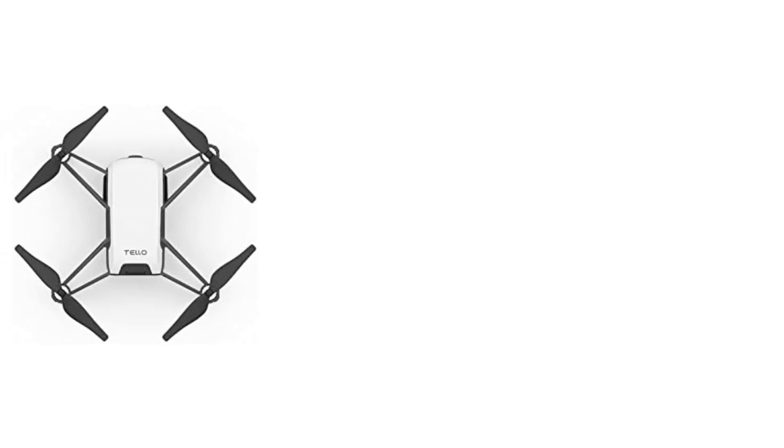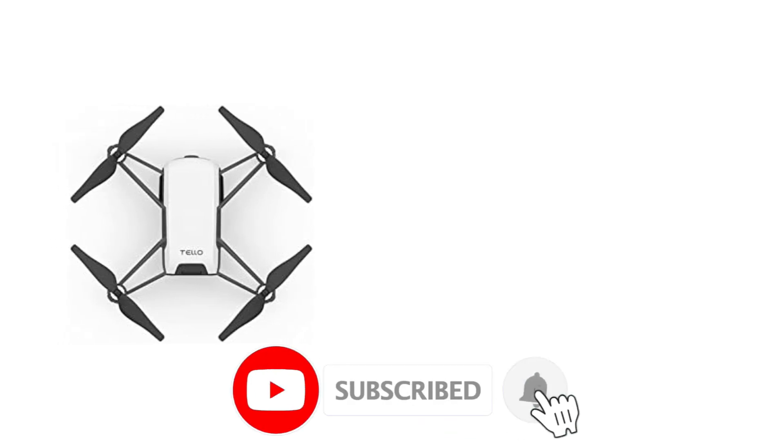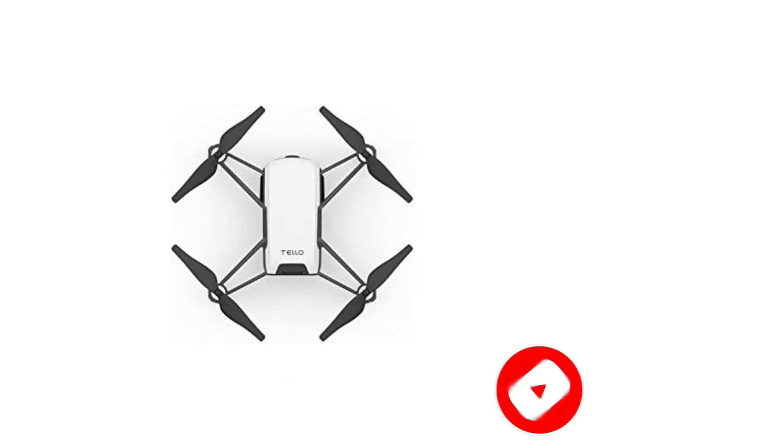The Telo Edu app allows you to command your drone with coding blocks similar to Scratch. This makes it easy to create a custom program for your drone, such as making it fly in a figure 8 or flip.